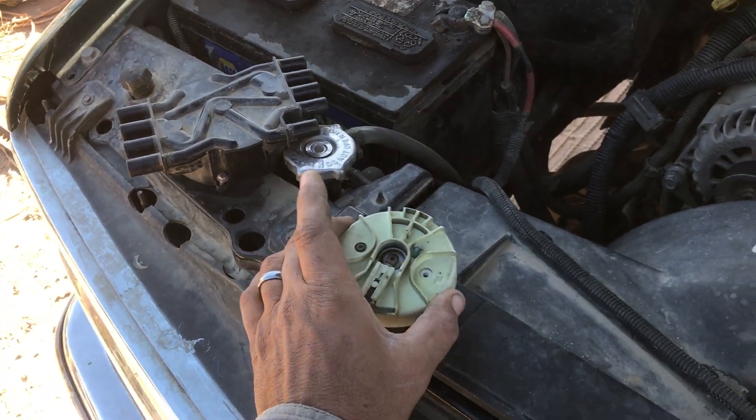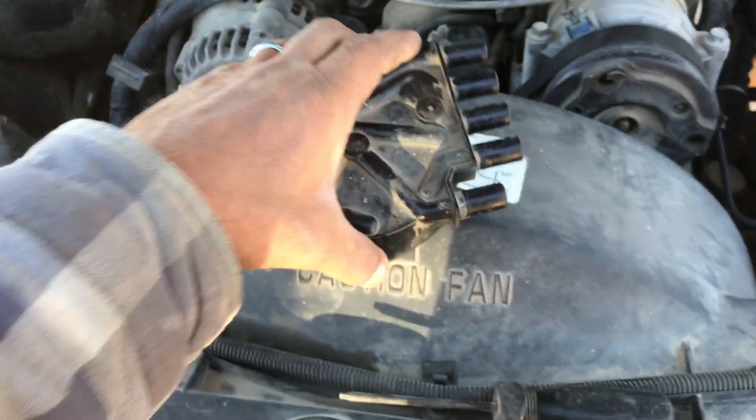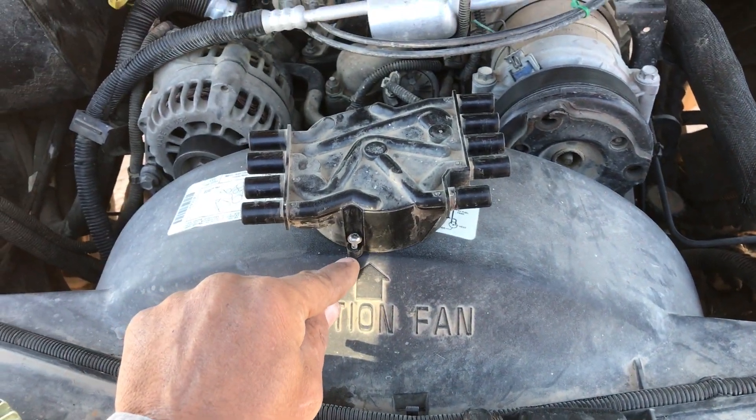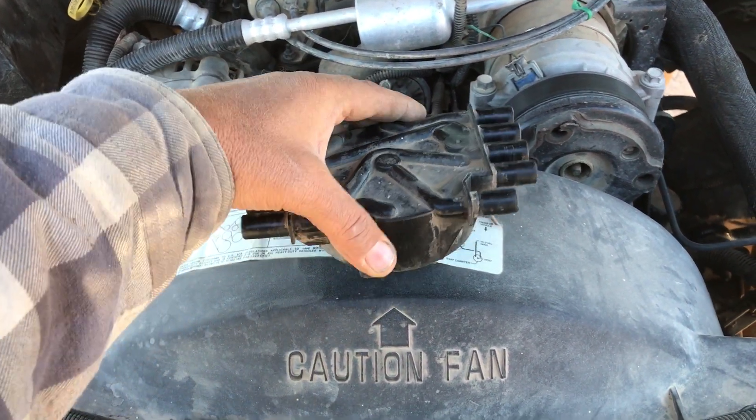What it ended up being was the cap here where it mounts. The cap was good, but where it mounted, one of the bolt holes — or screw holes — was cracked.